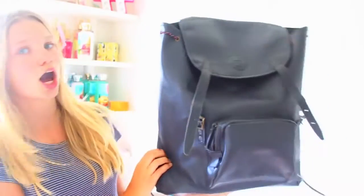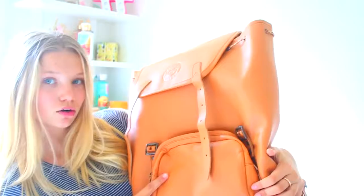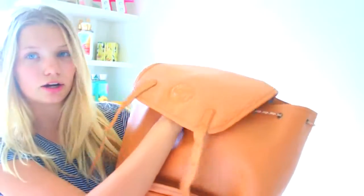I actually have one in black as well — and this is the one in black. This backpack has two pockets: it has the front pocket right here and it has the big pocket right here.